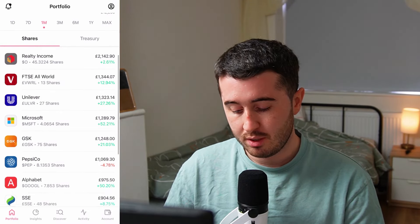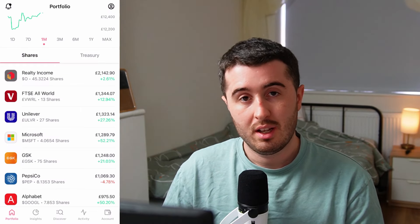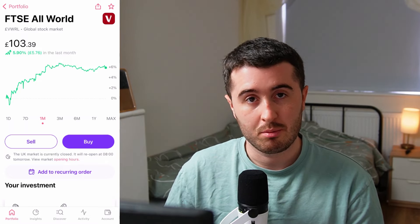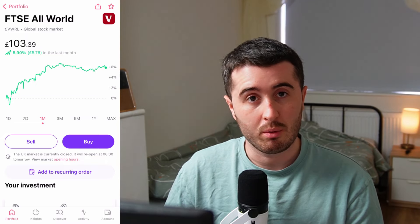My top position is Realty Income at £2,100 which has done okay this month, up 5%, generally because of interest rate news where interest rates are probably going to be coming down in the US and the stock is performing on the back of that. My second biggest position in this portfolio is VWRL, the FTSE All World ETF, and that has gone up 6% this month. Generally the world markets have done quite well in August.